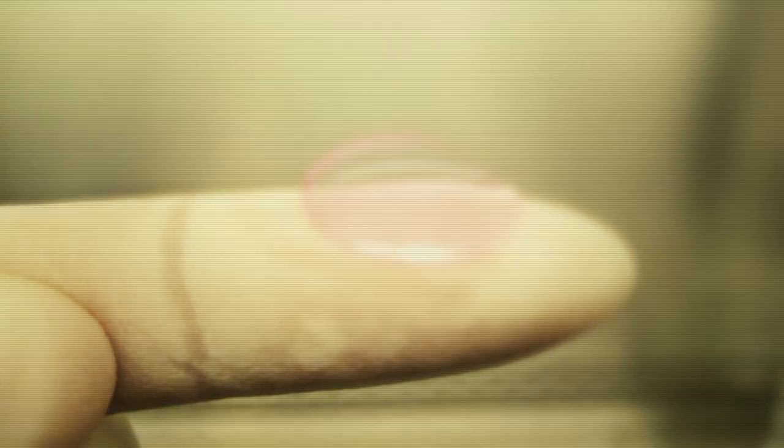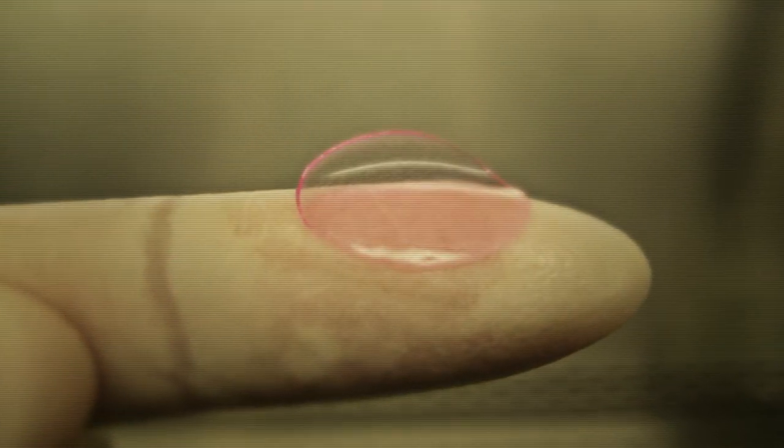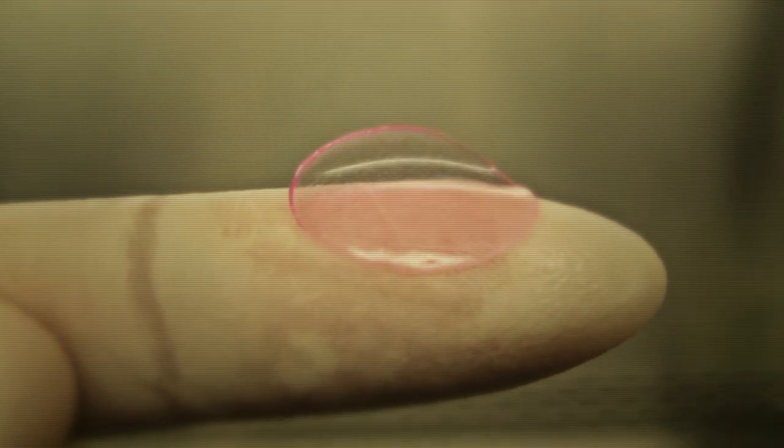Once this little liver is transplanted into a mouse, the product is a mouse that can provide both mouse liver function as well as human liver function.